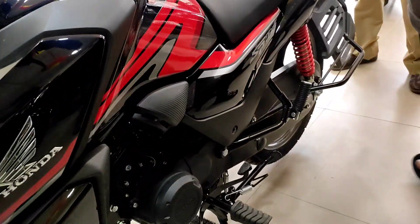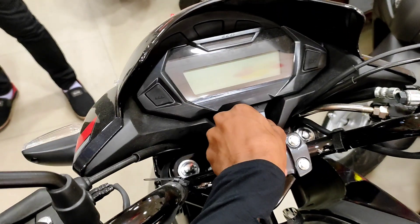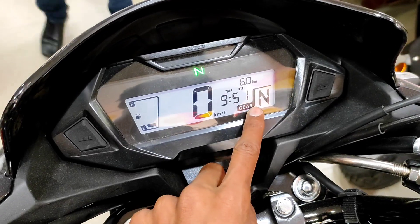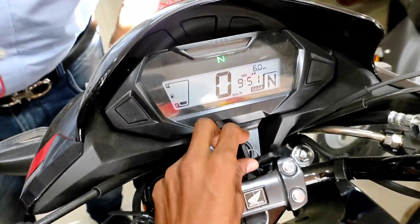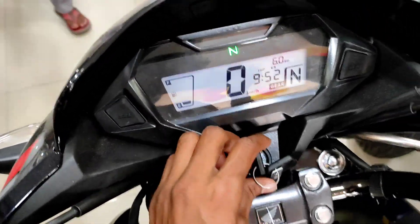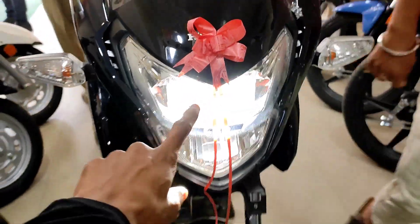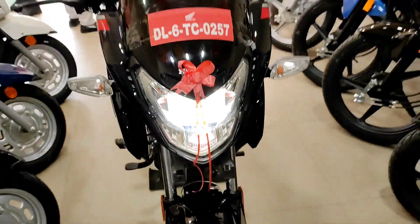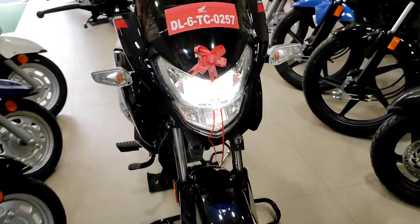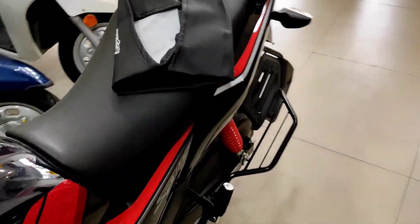So the advantage here, guys, is that you get a gear indicator. You also get a full LED system. As you can see, normally when you start it, the main headlight starts. The full LED system is given in it — only the turn indicators have regular light, and all other lights are fully LED.